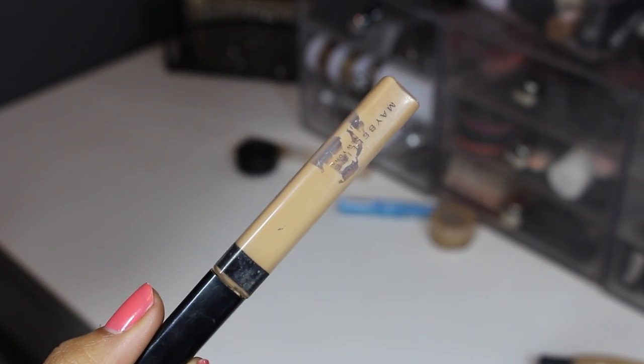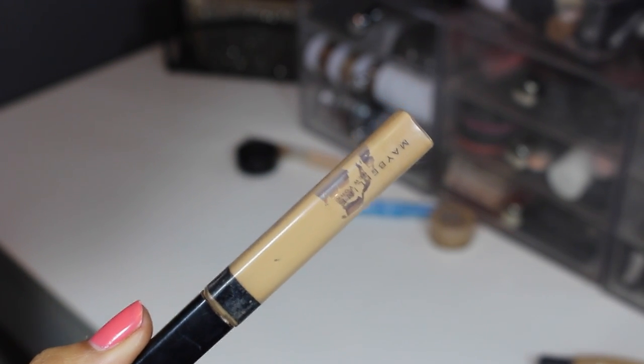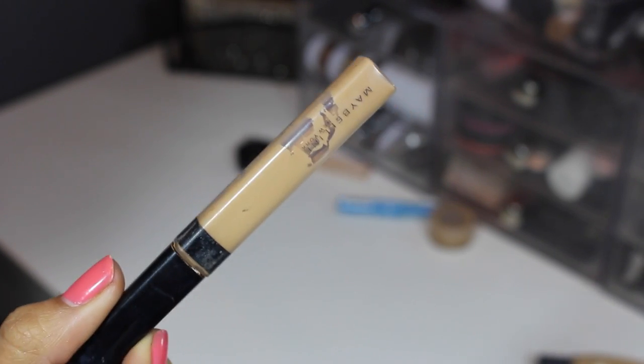From Maybelline, this is their Fit Me concealer. I do really like this — I don't think it's as amazing as everyone says in my personal opinion, I like the NYX HD better — but it is nice, so I'm gonna keep it.